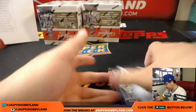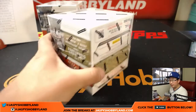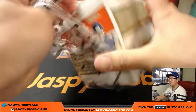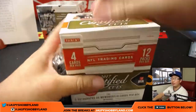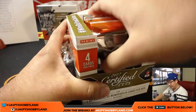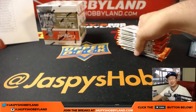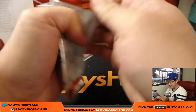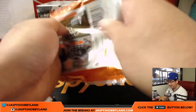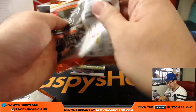Two boxes to go. Ronbo is saying that Star Wars Masterwork is in November, and I think we're getting that super expensive Star Wars thing too — the one that's like $10,000 a case. I'm pretty sure we got one or two cases of that just to goof around with. Just a few packs to go — second to last box. JaspiesHobbyland.com has more.